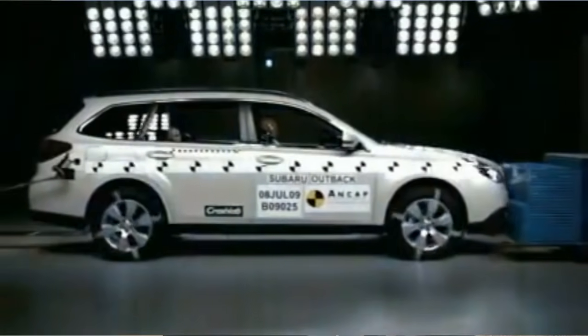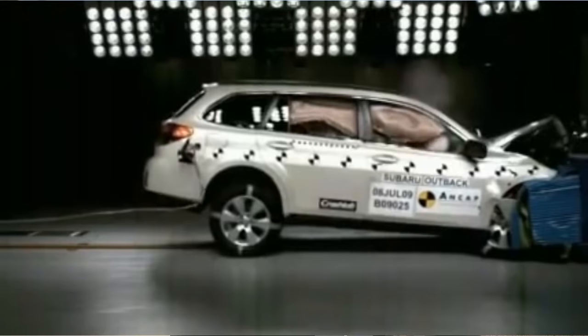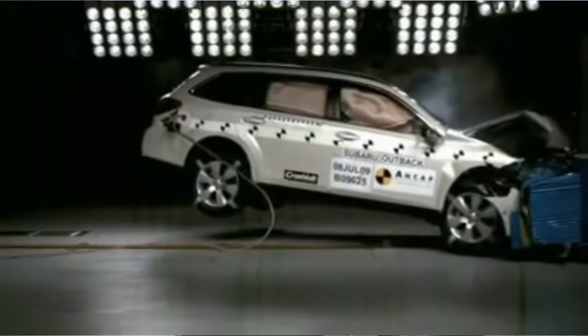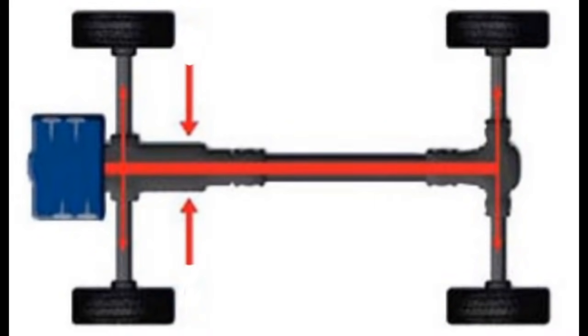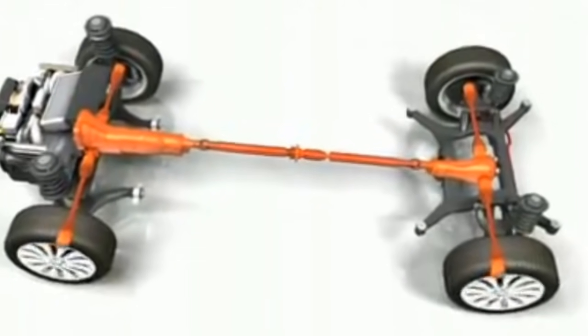The other safety benefit of the boxer engine is that its low center of gravity means that in a head-on crash, much of the engine goes below the body of the car rather than into the cabin. This increases your crumple zone and makes Subarus some of the safest cars built. Additionally, the boxer engine puts its power output directly into the transmission, and this linear flow takes out any of the inefficiencies found in other production cars.